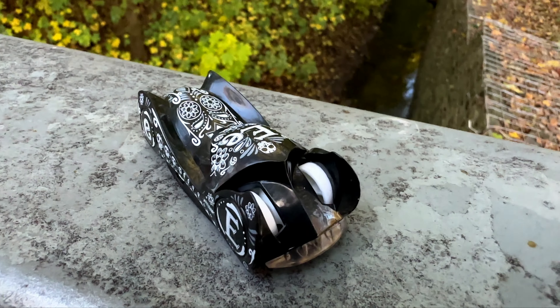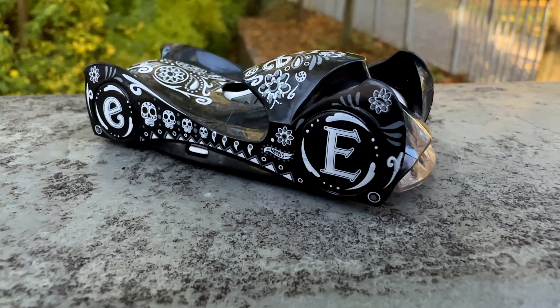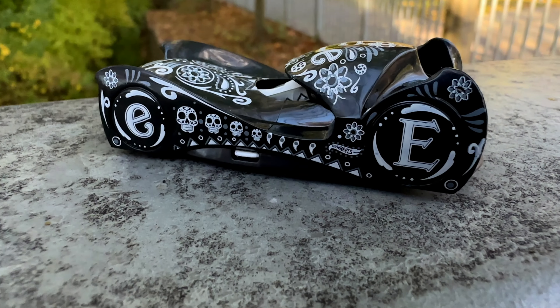I guess I don't need to point out: Cloak & Dagger is not based on a real world car. In fact, it's one of Hot Wheels' own crazy designs.